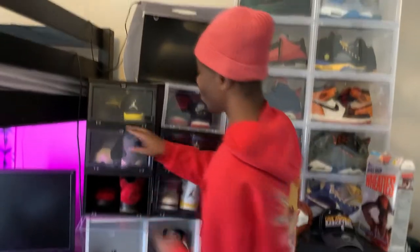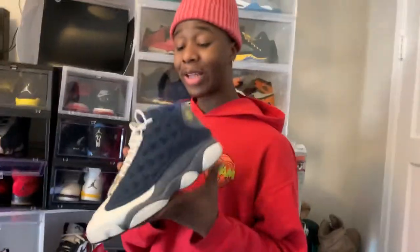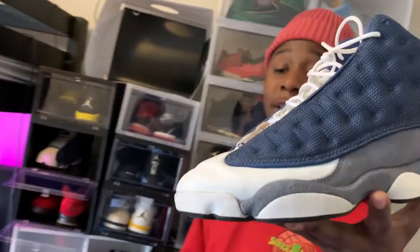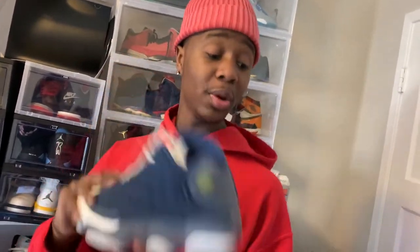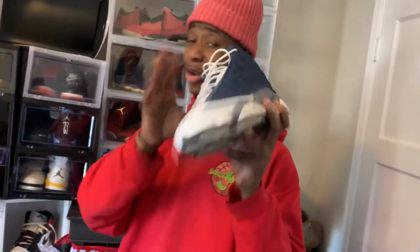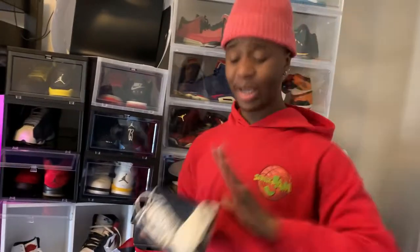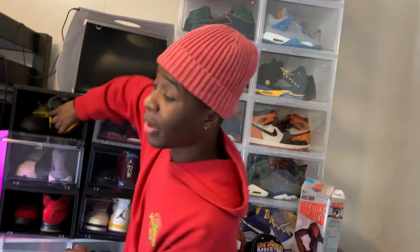Moving on - a shoe that I always love to show. We got the OG Flint 13s. If you haven't seen my in-depth review on these, go watch it - the 2020 review. I'm gonna link it somewhere so y'all can go see the OGs. Go watch that.